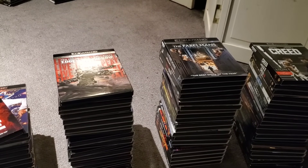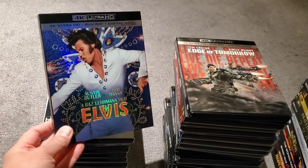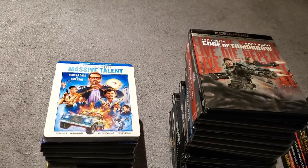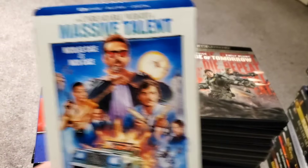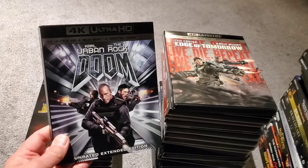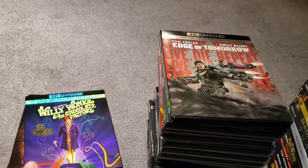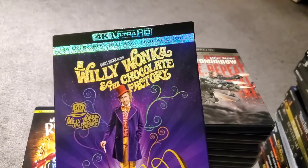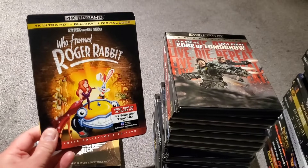Continuing with 4Ks with slipcovers I've seen: Everything Everywhere All at Once, Elvis — I like the holographic slipcover — Annihilation, The Unbearable Weight of Massive Talent — Nicholas Cage is Nick Cage, no one else could ever be him — Do the Right Thing, Doom — that was a regret too — Juice, Willy Wonka and the Chocolate Factory — love that little glittery 4K band at the top — and Who Framed Roger Rabbit.